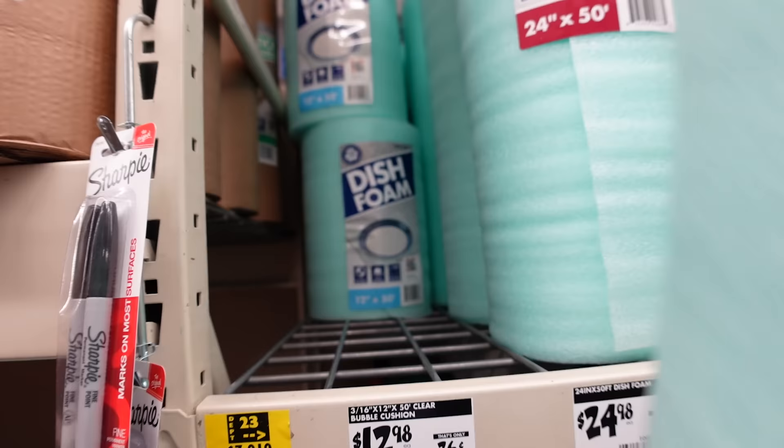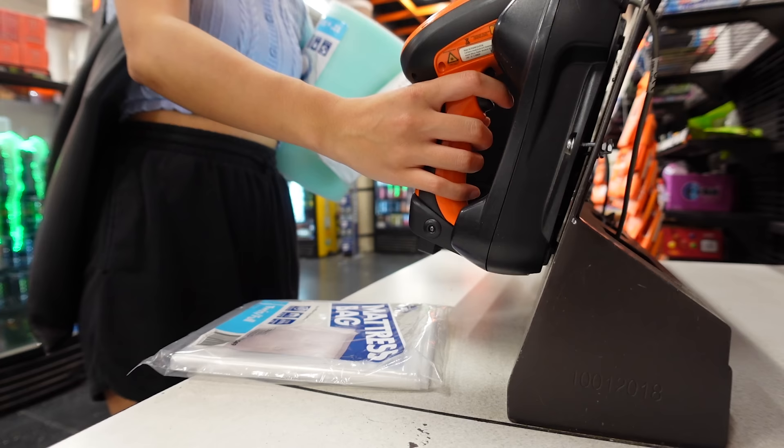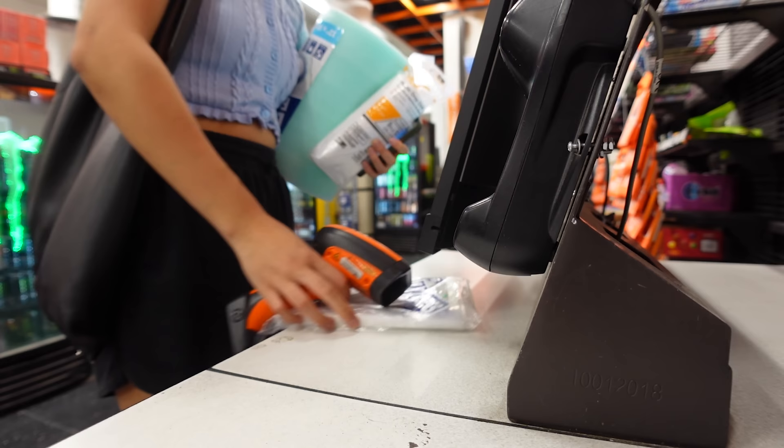I also dropped by Home Depot because I needed to pick up a softer material to wrap my dishware in so that they don't break during the move, and some covers as well for my couch and my mattress.